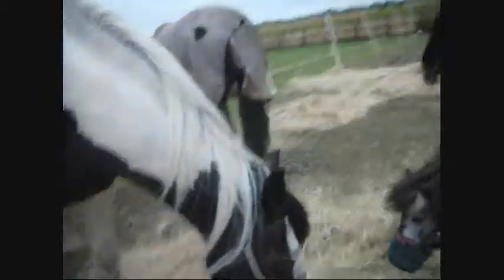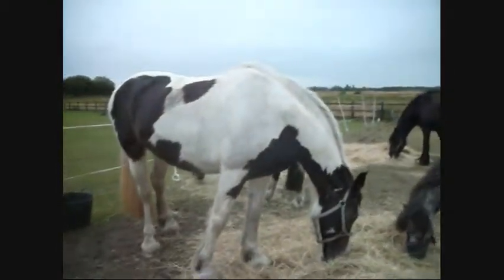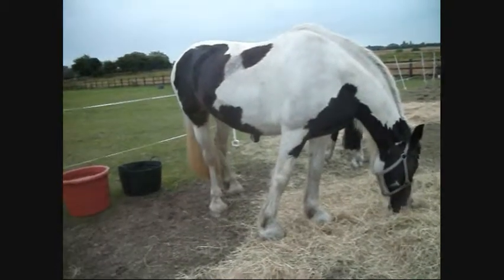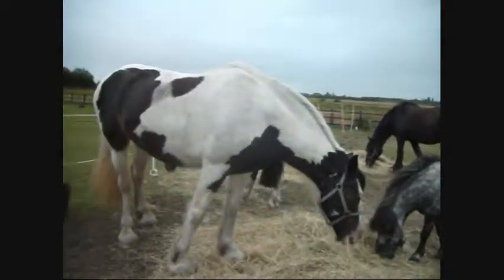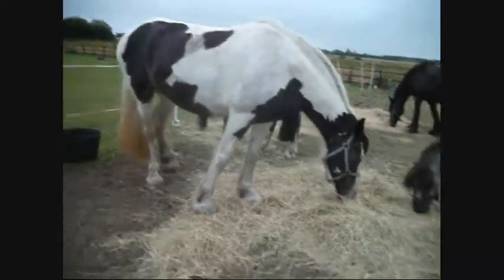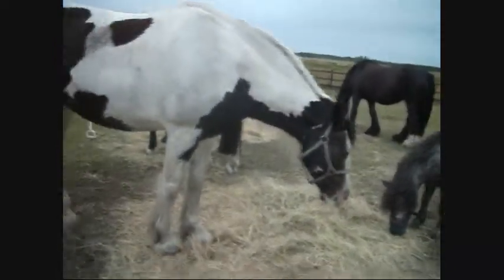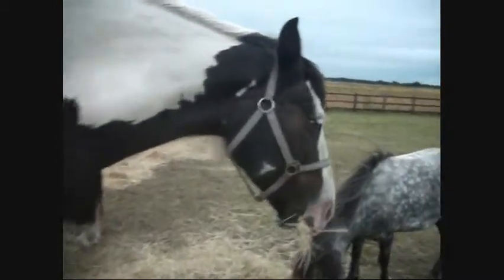And then this is my baby Cleo. Hello Cleo! Cleo is 16'1, half thoroughbred, quarter cob and quarter Irish draught. She's Tilly's mum, and Tilly got more thoroughbred in her because she was bred to a full thoroughbred. Cleo's 14 years of age and she's really well behaved — well, she has her off days — but she's a brilliant jumper, she can probably jump about one metre fifty or so.